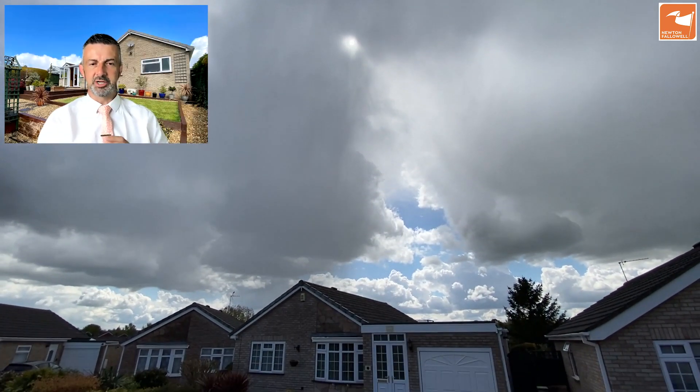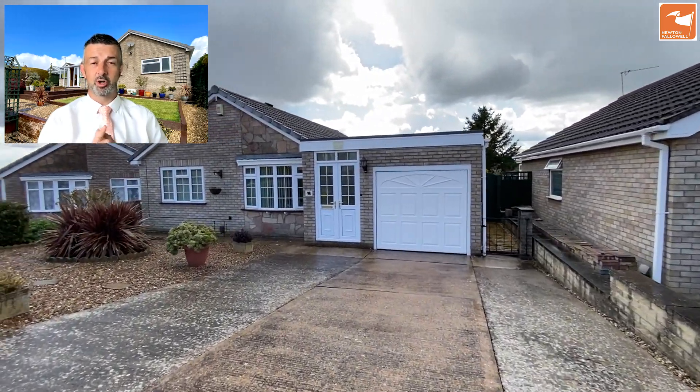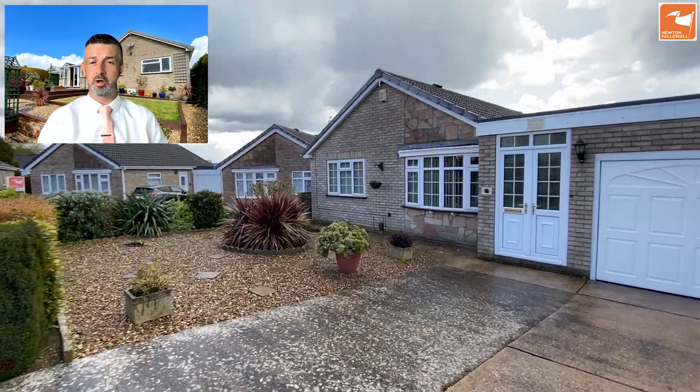If you're looking for a spacious extended three double bedroom detached bungalow in a quiet Barrabay Gate cul-de-sac, then I may have something for you. Come with me and take a look. Here we are — the video tour of 16 Litchfield Close, an extended detached bungalow with three double bedrooms set in a quiet Barrabay Gate cul-de-sac.